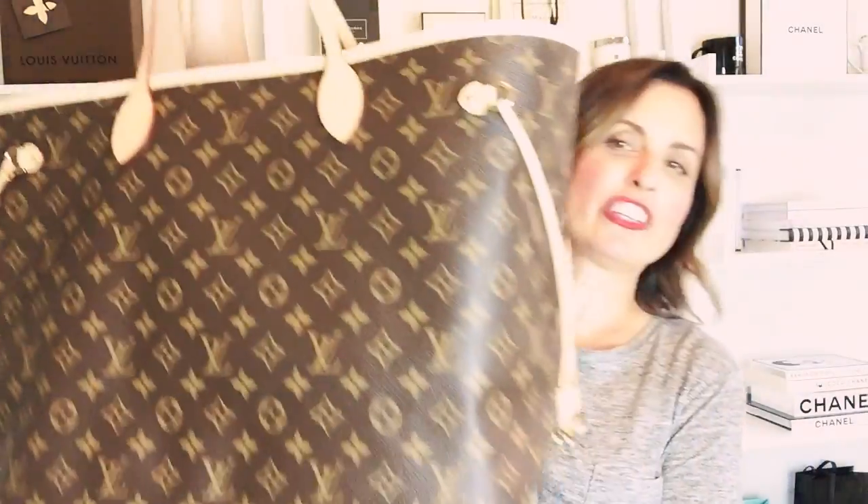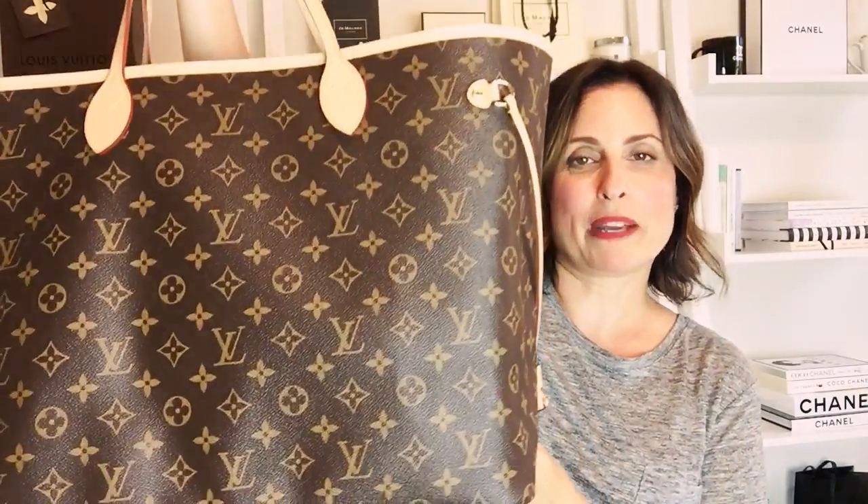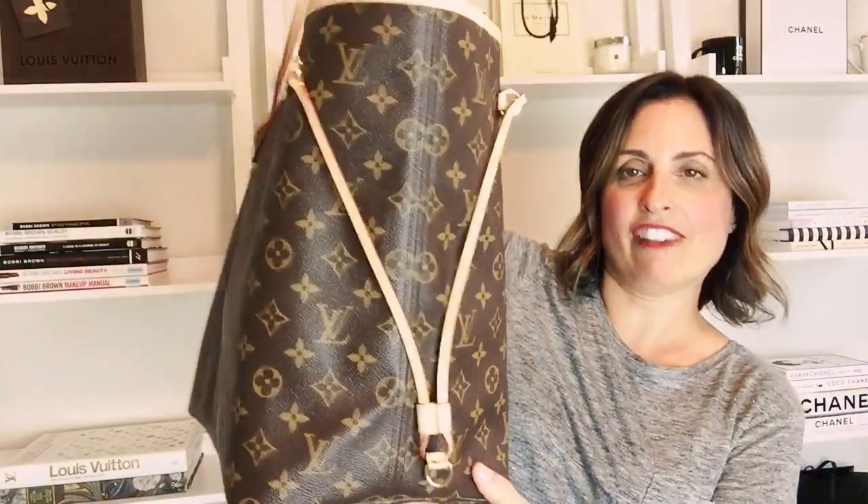So I thought I would show you what's in my Neverfull. Here is the bag and I have already gone ahead and started packing up all of my toiletries and makeup and stuff, which is typically what I use my Neverfull for when I travel and when I have a lot of stuff to take with me like I do on this trip.